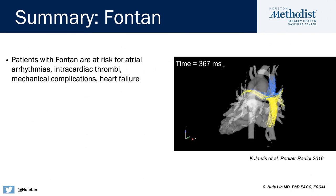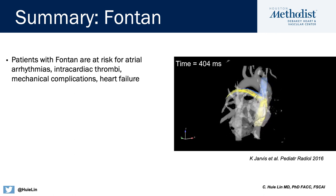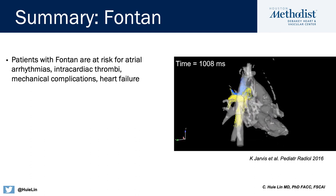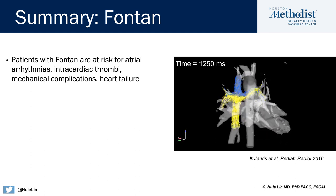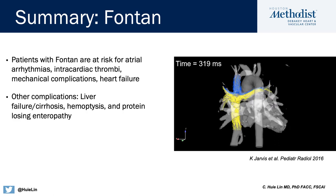In summary, Fontan patients with single ventricle physiology can be very complicated, even though they are living to adulthood today — often well into their third, fourth, or even fifth decade. They are at risk for atrial arrhythmias, intracardiac thrombi, mechanical complications, and importantly heart failure. Non-cardiac complications include liver failure and cirrhosis, hemoptysis, and most importantly protein losing enteropathy.